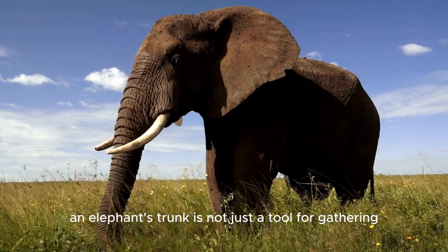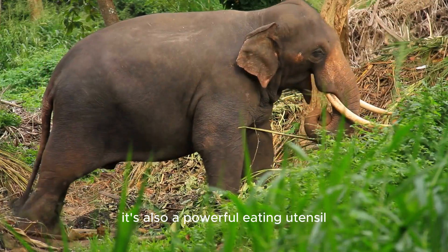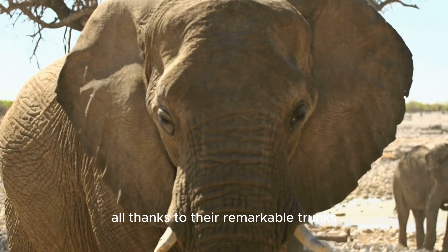And speaking of food, an elephant's trunk is not just a tool for gathering — it's also a powerful eating utensil. These gentle giants can strip bark from trees, pluck leaves, and even uproot entire plants, all thanks to their remarkable trunks.